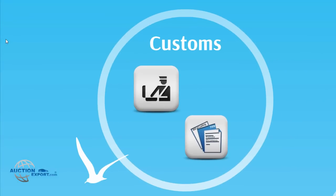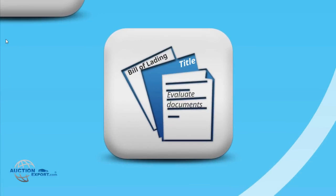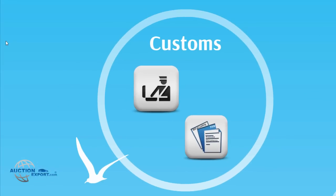Customs. During this period of time, U.S. Customs evaluates all supporting documentation provided to them by us to ensure that all the paperwork is legal and your car has no issues before loading. Some shipping lines may take one to two weeks to clear your documents, but most of the time it takes two to three weeks before they allow a vehicle to load.